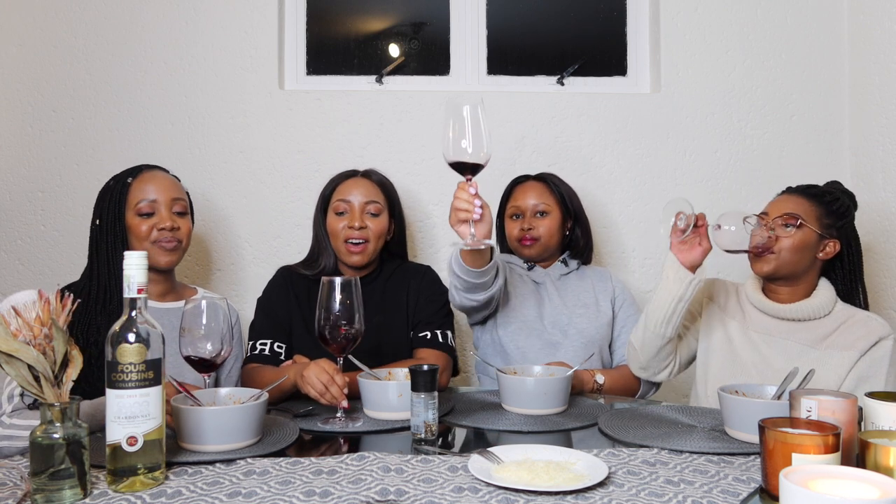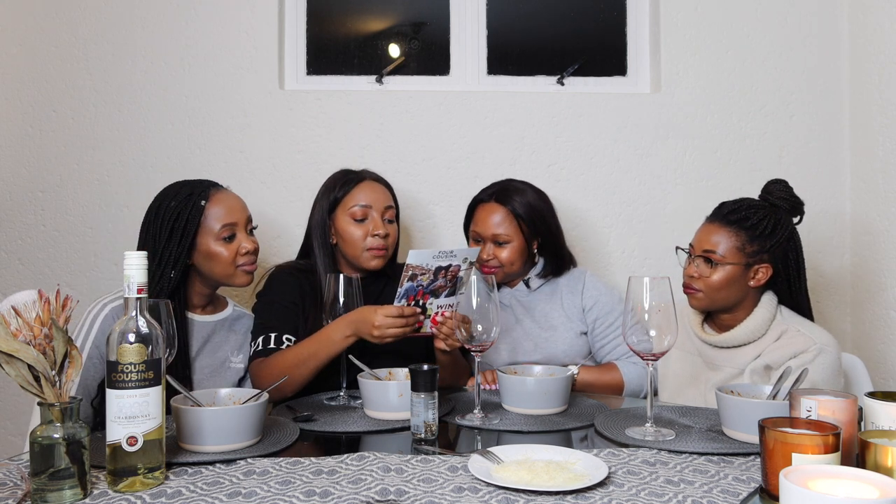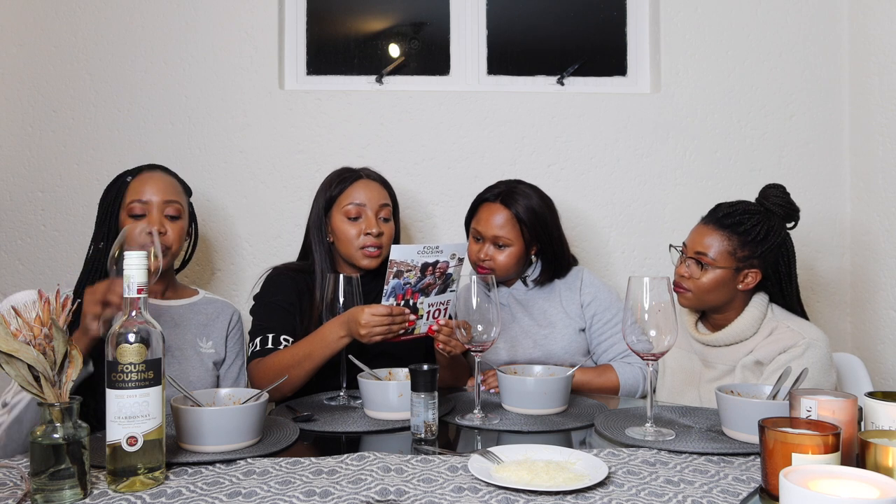The Cab Sav's official description: 'This wine has rich chocolate and mocha toastiness on the nose with a ripe blackcurrant palate.' On the money — I agree.